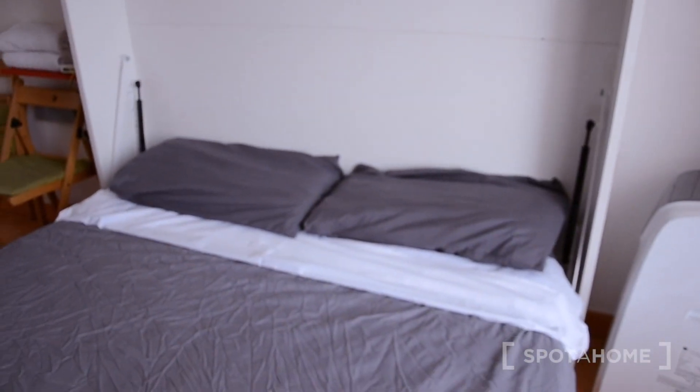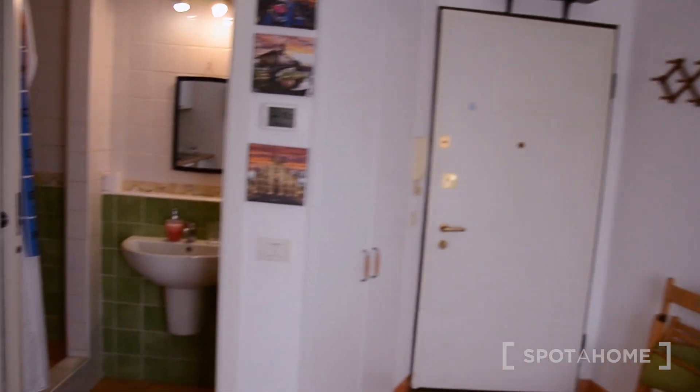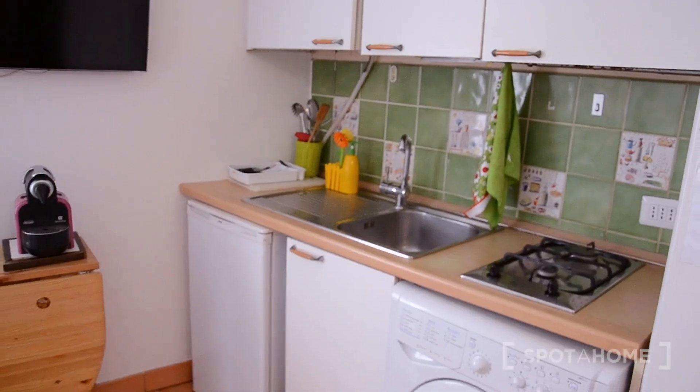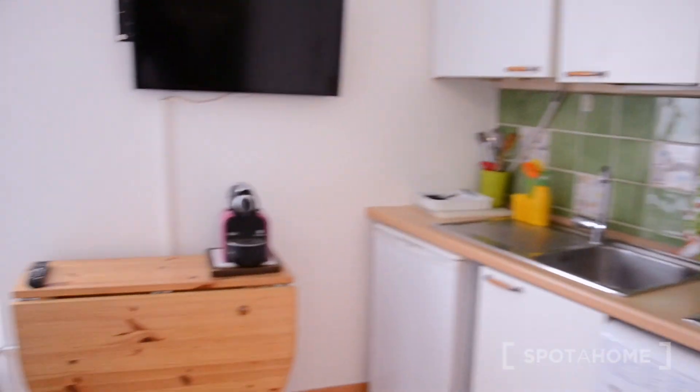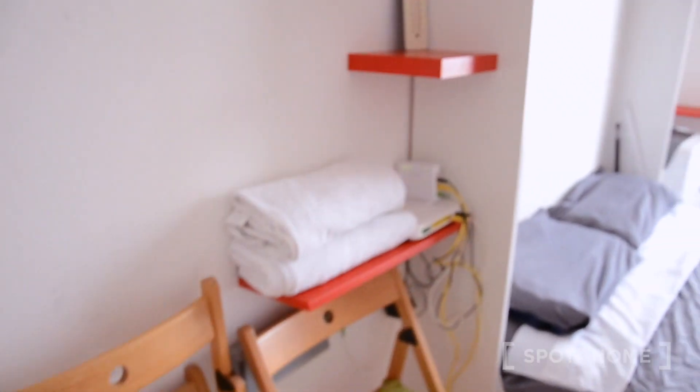So this is the studio apartment. That's the entrance door. That's the bathroom right there. To my left there's a wardrobe and the kitchen right here. You can see the bed — this is a pullout bed so you can put it up or put it down whenever you feel like it, so you have more space. We have a couple of chairs down here as well as some towels and a mirror and a hanger right here.